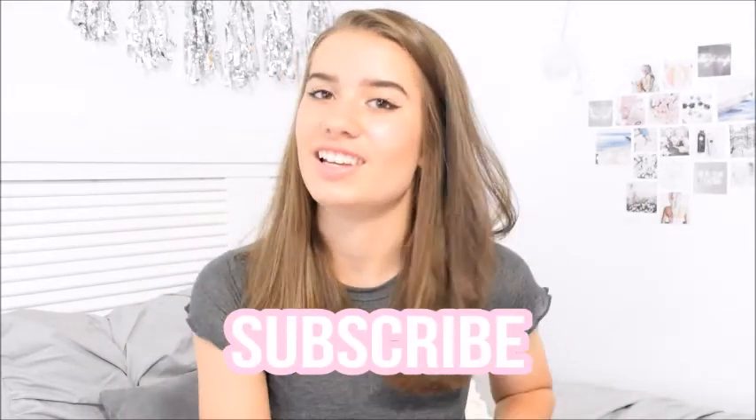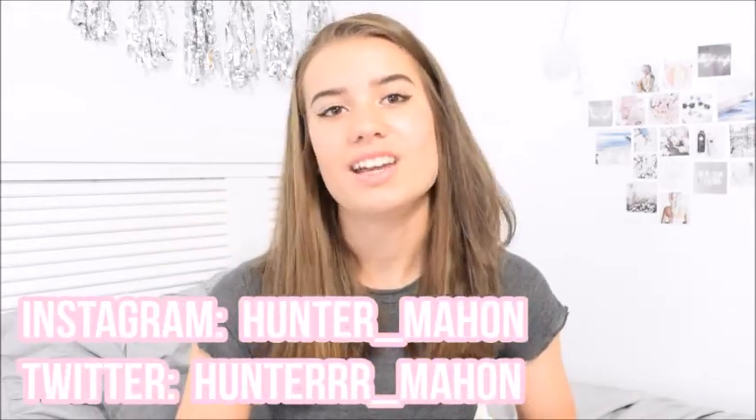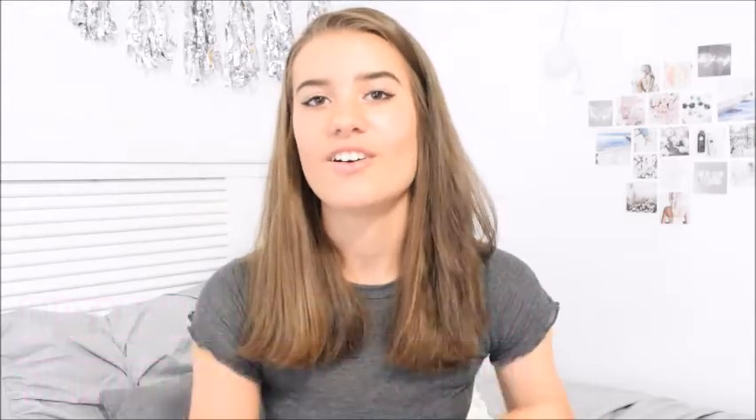If you guys like this video, you should give it a thumbs up and subscribe for future videos. You guys should go check out all my social media — I will have them in the description down below. We are so close to 300 subscribers, which I'm so excited about. Thank you guys so much, it means the world. I hope you guys enjoy this video and without further ado, let's go ahead and get started.